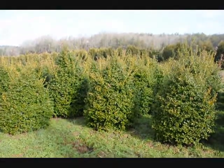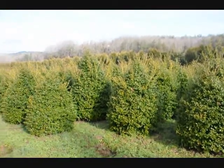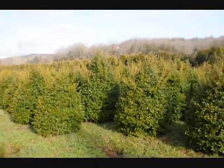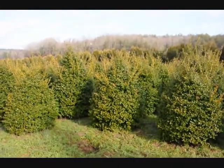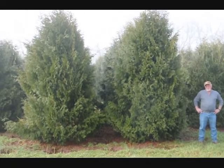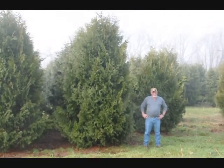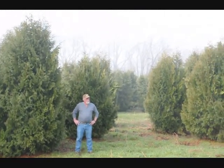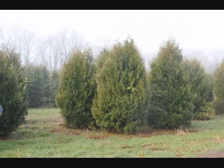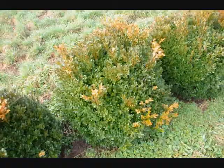These are five-foot China girl hollies. Give us a call at 215-651-8329. You can see we've got a good selection here for you. These are twelve to fourteen foot Niagara arborvitaes — you can see they're nice and full. Just give us a call if you want some real big Niagara arborvitaes at 215-651-8329.